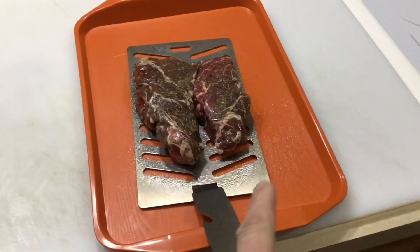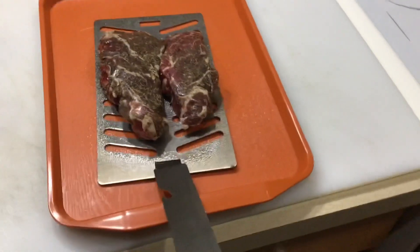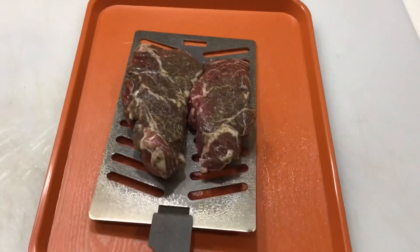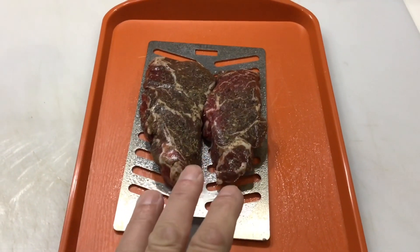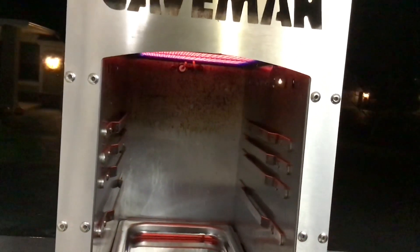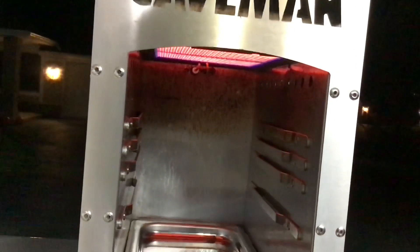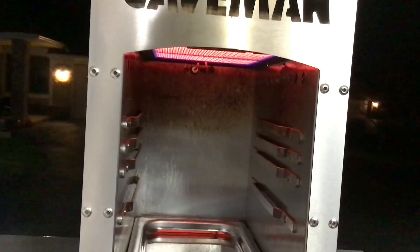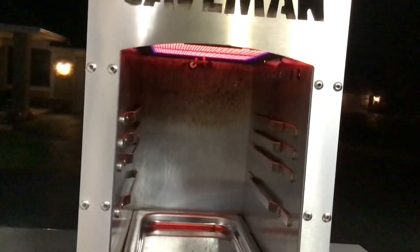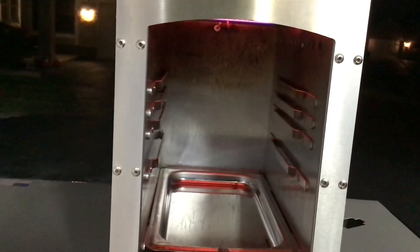I take my grill grate out — stainless steel — spray it with a little high-heat spray, put my steak on there, and once this thing gets warmed up, which doesn't take long, I'll put them on. Remember, it's going to cook from the top, so I'll be flipping them once. It's in the upper 30s here today and it feels nice and warm with the heat. I'll leave a link below to my original unboxing video. Pork chops on this thing are phenomenal.